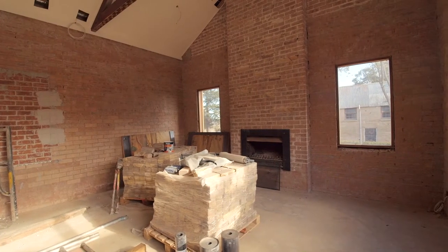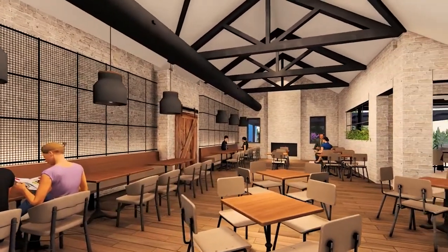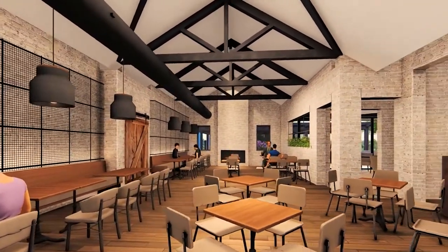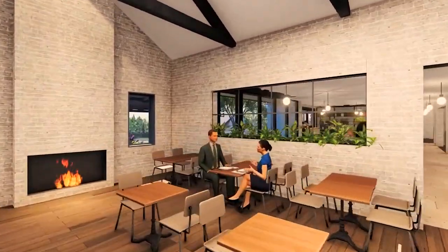We've still got the fireplace here, so this is in the formal dining area. This was always a really popular area, particularly in winter — this lounge area with that fireplace going — and so we've maintained the fireplace.